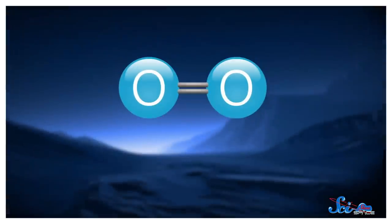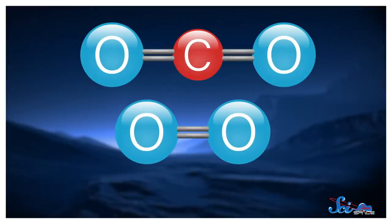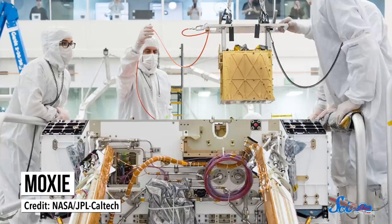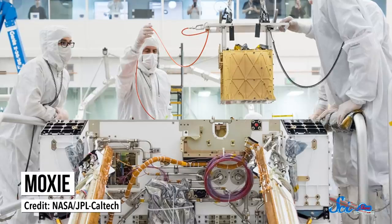But thanks to chemistry, there are several ways we can make oxygen molecules out of other molecules that contain oxygen atoms — which, conveniently, carbon dioxide does. Scientists are using the Mars 2020 mission to test one of those techniques. The device is officially called the Mars Oxygen In-Situ Resource Utilization Experiment, which NASA shortened to MOXIE. It's a gold-coated rectangular prism the size of a car battery, or a toaster, and was built to convert the suffocating carbon dioxide gas of Mars's atmosphere into life-giving oxygen.